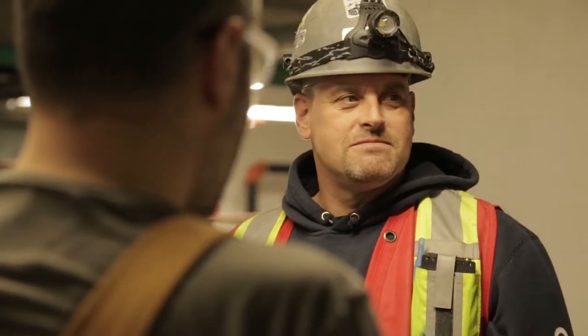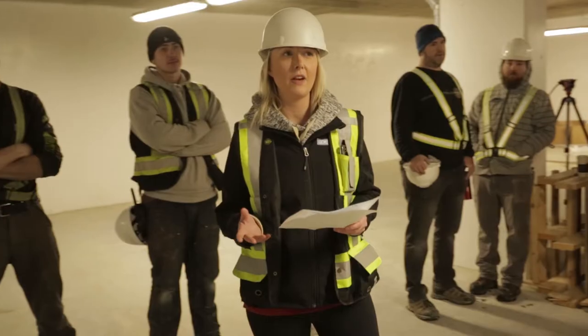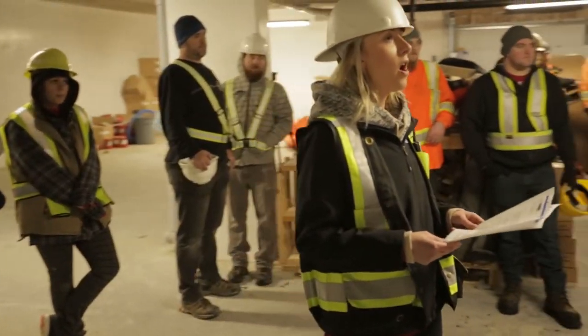We've got a couple of new people on site: Rob Cook, our carpenter, and Alicia in the site trailer — she's our site and safety coordinator.